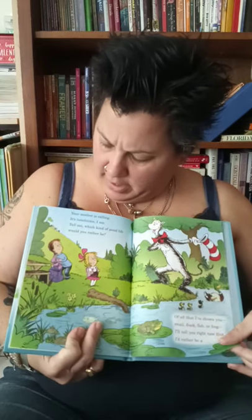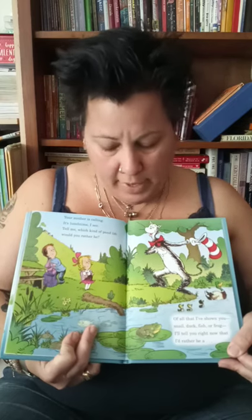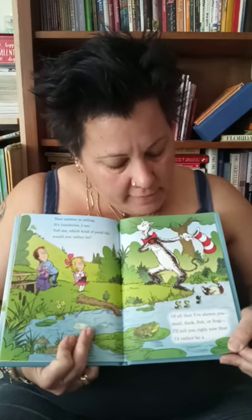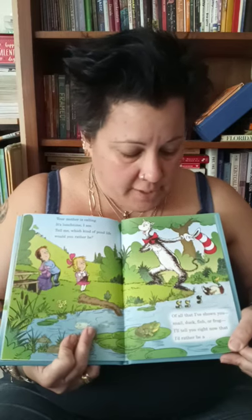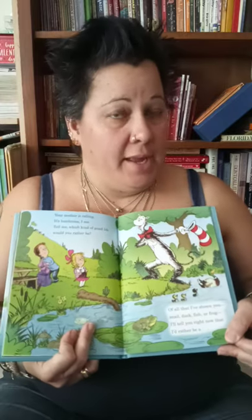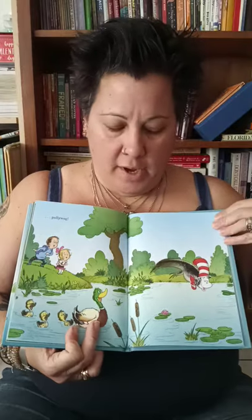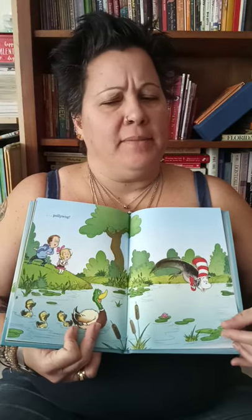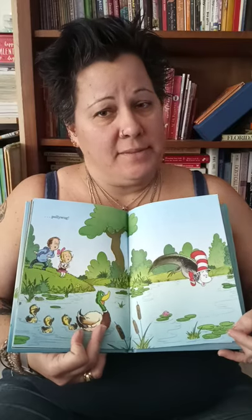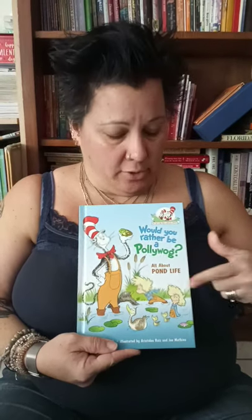Your mother is calling — it's lunchtime, I see. Tell me which kind of pond life would you rather be? Of all that I've shown you — snail, duck, fish, or frog — I'll tell you right now that I'd rather be a pollywog. I don't know what I'd like to be. I think maybe a newt, because I like them the best. I hope you enjoyed Dr. Seuss's 'Would You Rather Be a Pollywog' this week while we learn about ponds. Bye, friends. I miss you.